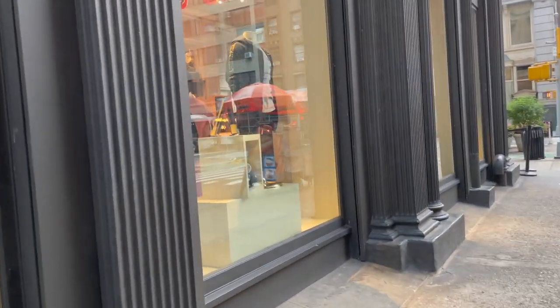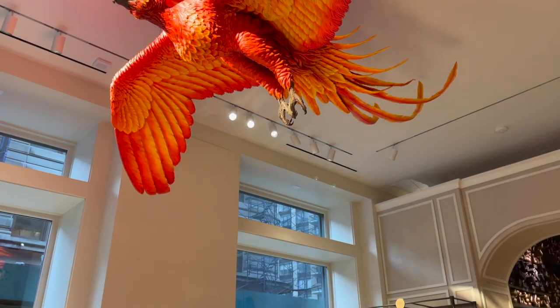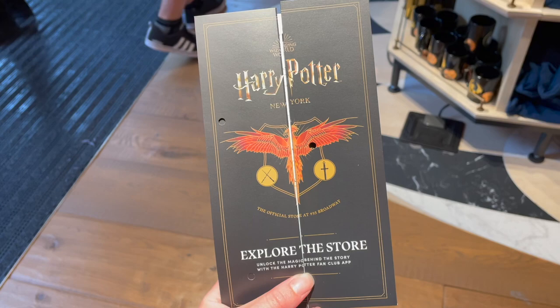Already the windows are so much fun with all the houses. What house do you identify with? Let me know in the comments. We got super lucky and got into the store without the virtual queue because it's a Monday evening. However, there is a virtual queue on their website to ensure that you get entrance into the store.